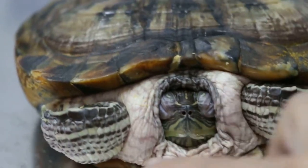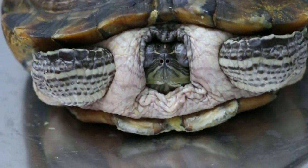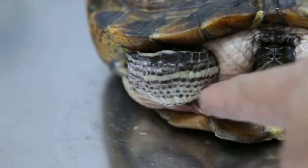I can notice that this part is swollen — this part and this part. Are you sure it's recent? These swollen folds here.